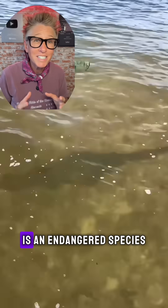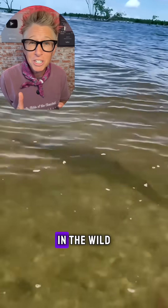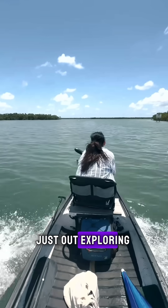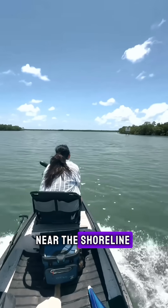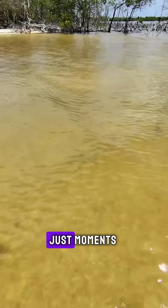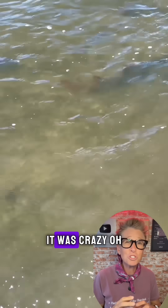The small-tooth sawfish is an endangered species. It is incredibly rare to find this species in the wild, especially the adult sawfish. My wife and I were just out exploring near the shoreline of the Gulf of Mexico. We stopped to walk in the shallows, and just moments upon our arrival, started spotting the sawfish. It was crazy.